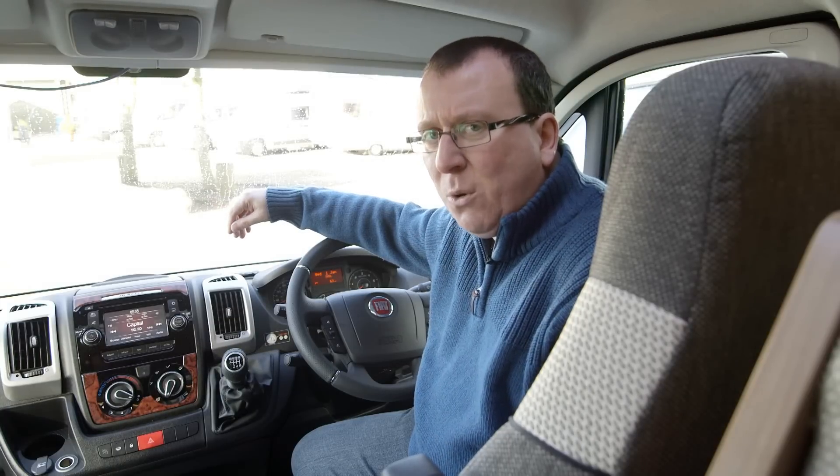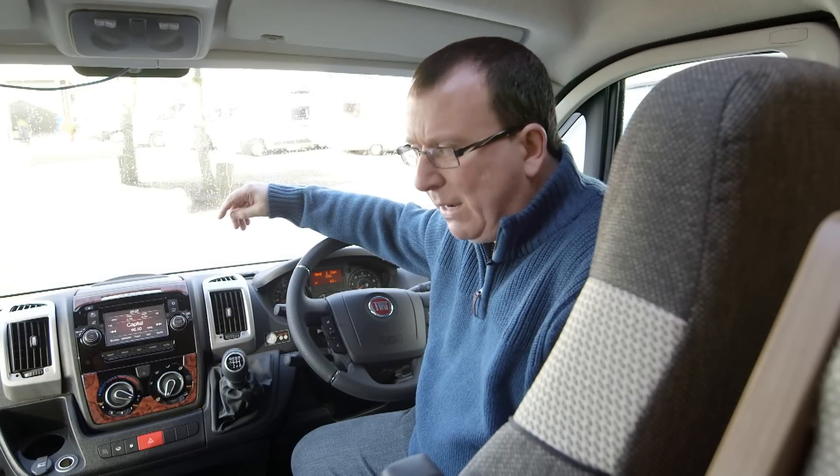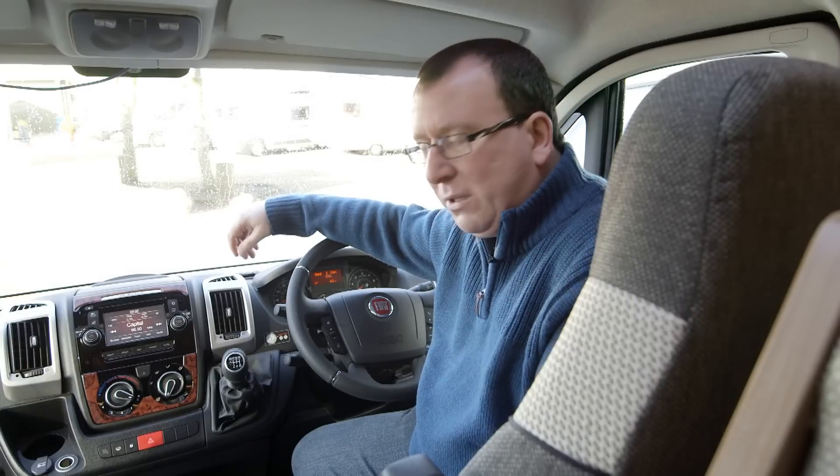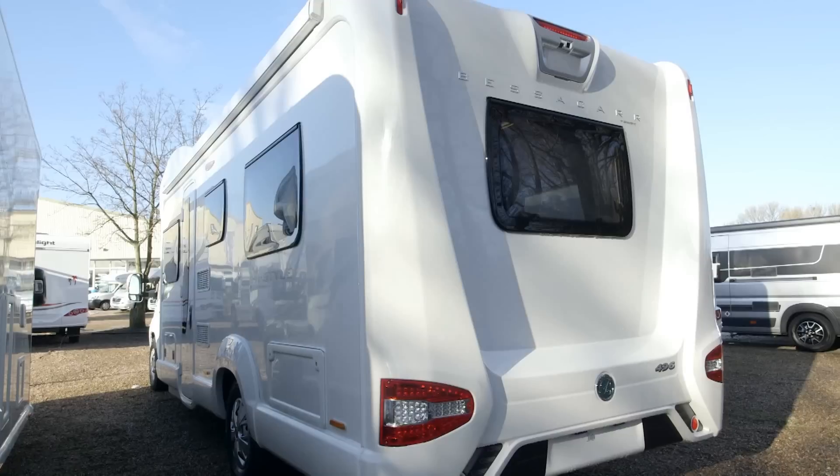There is one slight quirk in here that we're not quite sure about. This dashboard trim seems a bit mix and match to us — fake aluminium on the outside, fake wood in the middle. Come on, Swift, make up your mind.